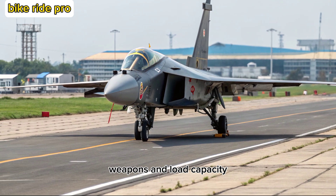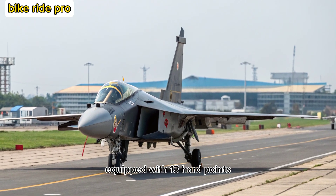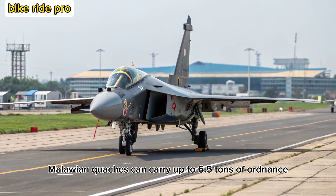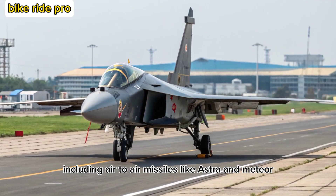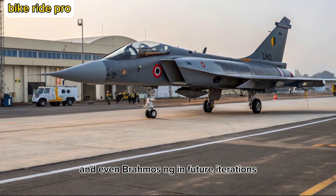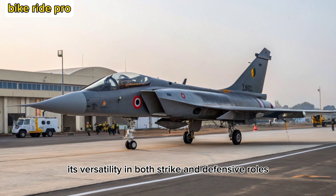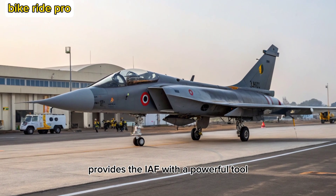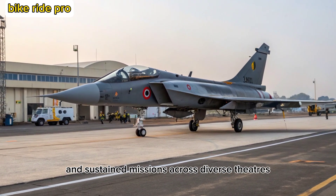Weapons and Load Capacity: Equipped with 13 hardpoints, the Tejas MK-2 can carry up to 6.5 tons of ordnance, including air-to-air missiles like Astra and Meteor, air-to-ground missiles, laser-guided bombs, and even BrahMos-NG in future iterations. Its versatility in both strike and defensive roles provides the IAF with a powerful tool capable of rapid deployment and sustained missions across diverse theaters.